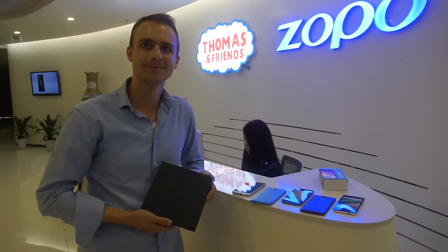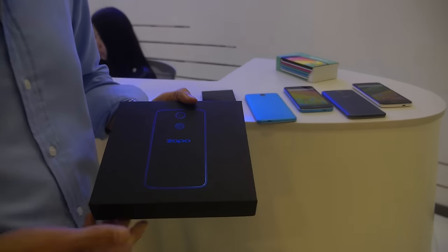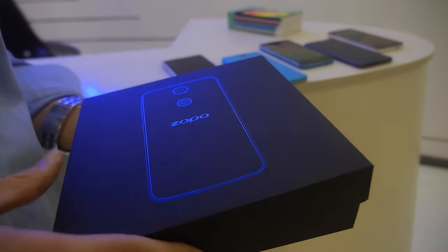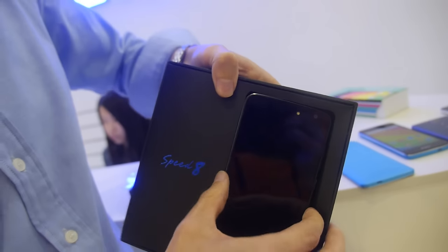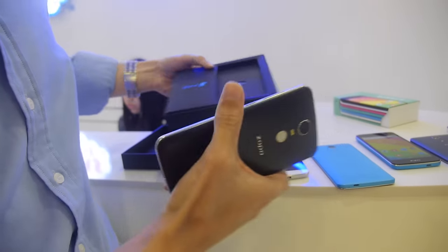You're just about to launch the Speed 8. Exactly. The Speed 8 is our flagship — the world's first DECA-Core, the first 10-core smartphone in the world, with the MediaTek X20.